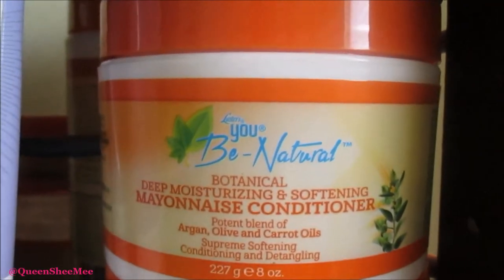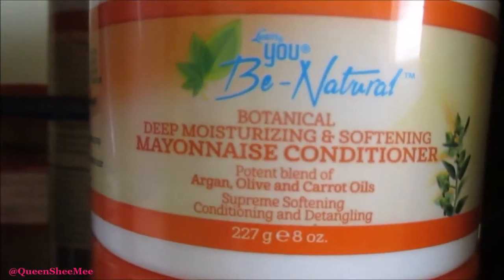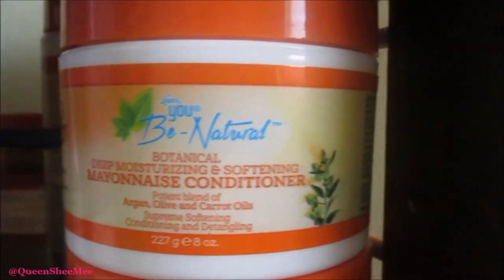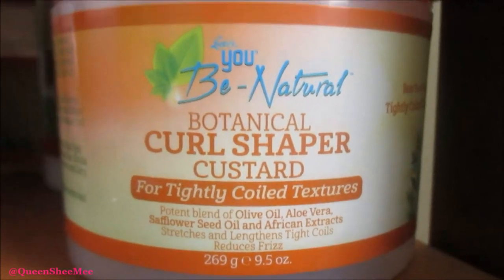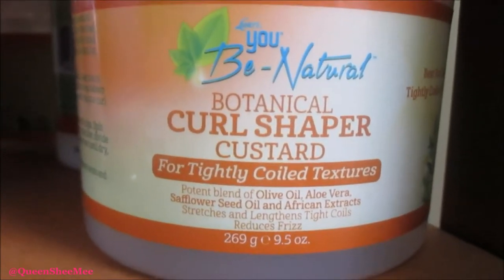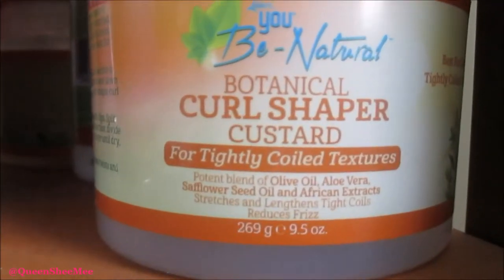This stuff is amazing — this is what you need to be using right now during summer 2017 because the heat is no joke. This conditioner is like butter. I also need to do another video because I have yet to try the Botanical Curl Shaper Custard, which is for tightly coiled textures. I'll probably use it for a twist out or a wash and go, but I need to try it anyway — comment below if you want a video on that.